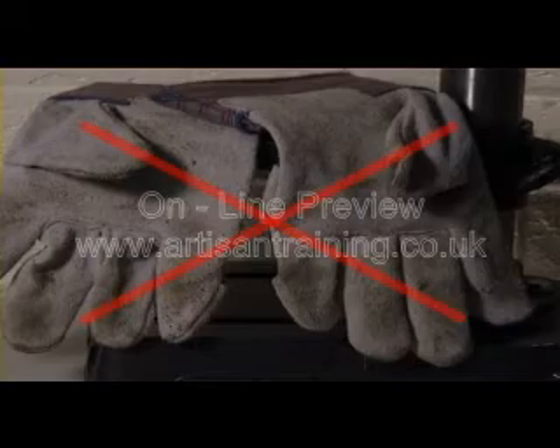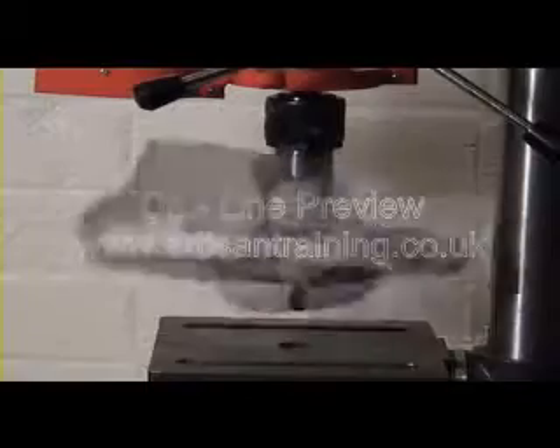Never wear gloves when operating a machine with rotating shafts or spindles. Why? Well, here's why. If your hand was in this glove, imagine the consequences.